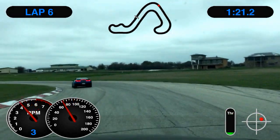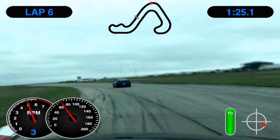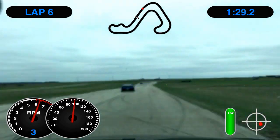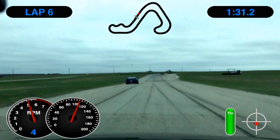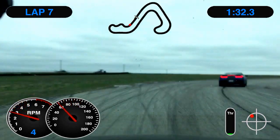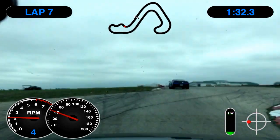Tuck it in, tuck it in tight, tight. Gas, gas, gas, gas. Nice and wide, nice and wide. The bricks are going, dude. Alright, let's cool down then.